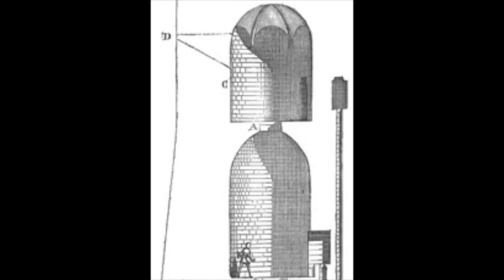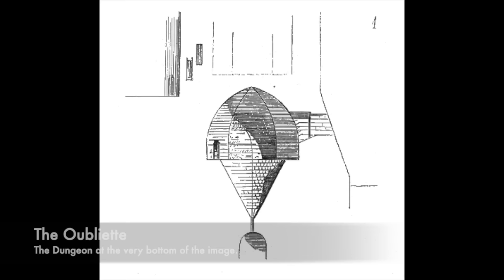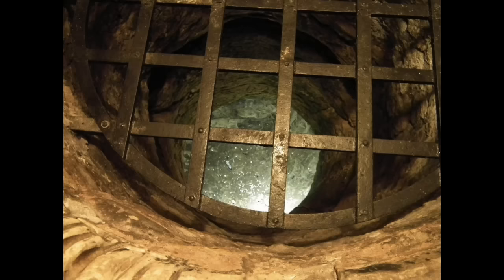An oubliette was an underground dungeon that was commonly found in castles during the Medieval times. It was used to imprison and hold many different types of prisoners, from political to common day thieves. It was built to inspire psychological damage and harm onto a prisoner. The term oubliette derives from the French word oublier, which means to forget. The oubliette was a small, narrow and incredibly dark hole within a dungeon, of which the victim once thrown in was simply forgotten.